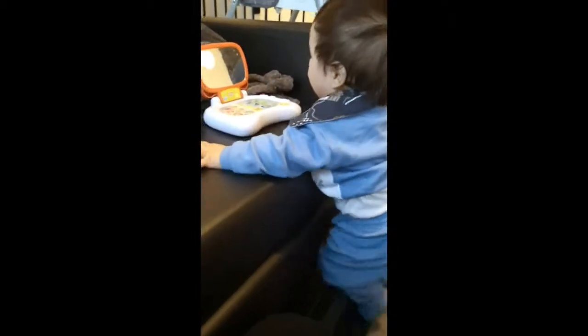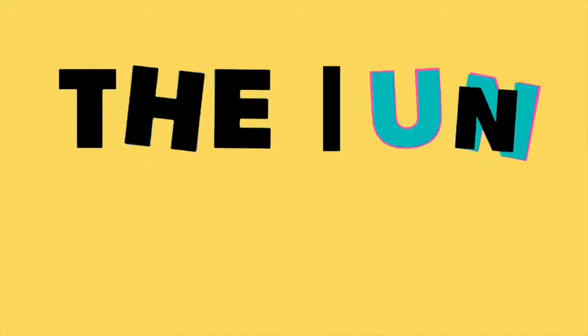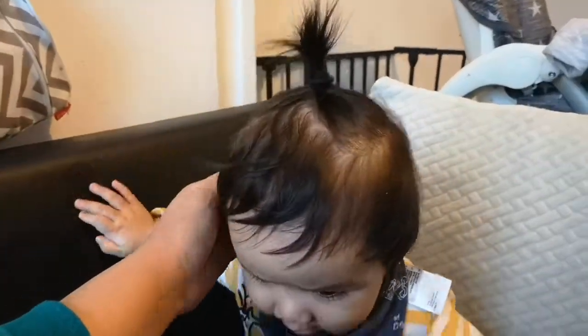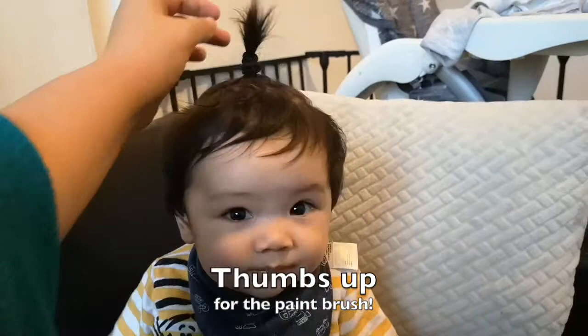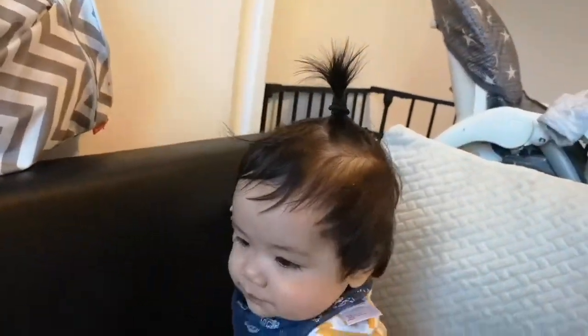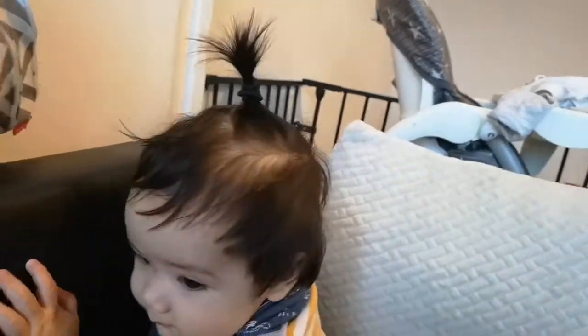Oh! We're done! Finally! I am so digging this hairstyle for him. Please tell me if I should let his hair grow to do this better, because now it looks like he's got a little paintbrush on top of his head.